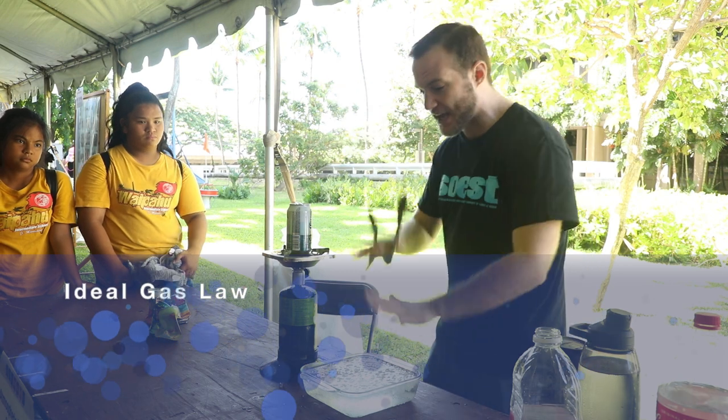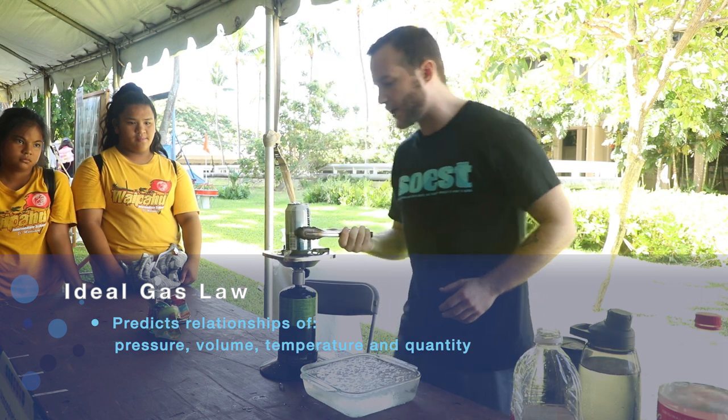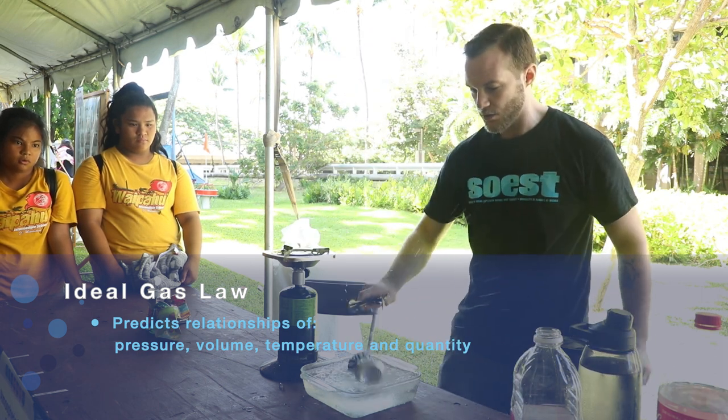Right now it's hot, it's very big — it's going to be cold, it's going to get small really fast. Okay, you guys ready? Three, two, one. Whoo!